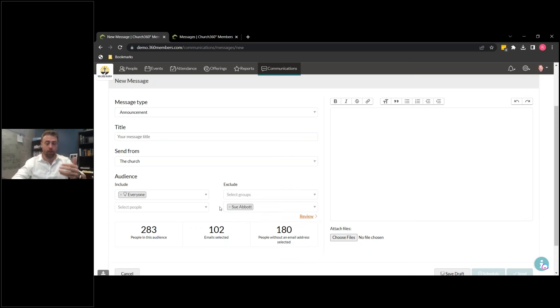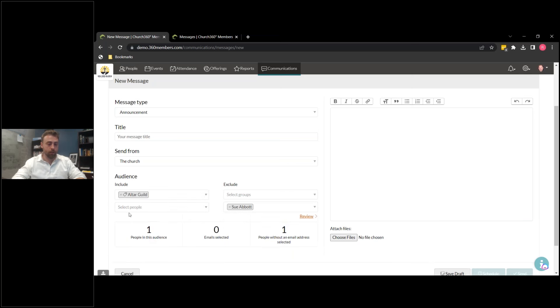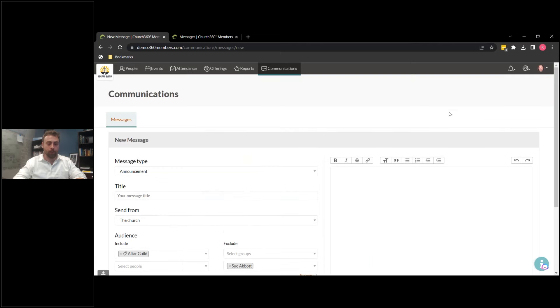In a less drastic circumstance — say the Altar Guild is doing a little get-together to surprise one of their longtime members for their birthday or anniversary — you want to exclude them. So you can either exclude a group or exclude an individual. Let's say Sue's been part of the Altar Guild for years — I'll show you what that would look like. You can exclude someone in order to only send it to the right people.